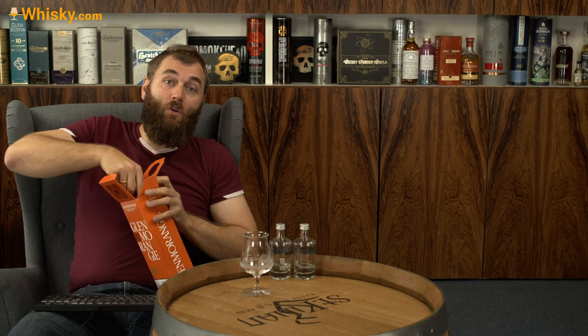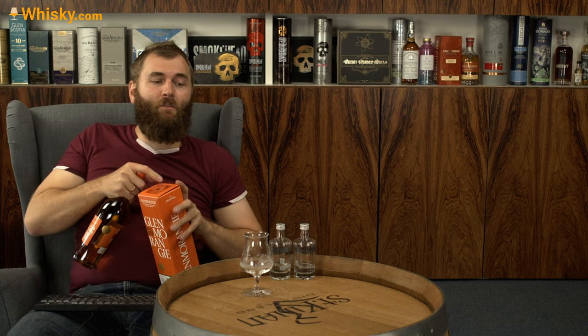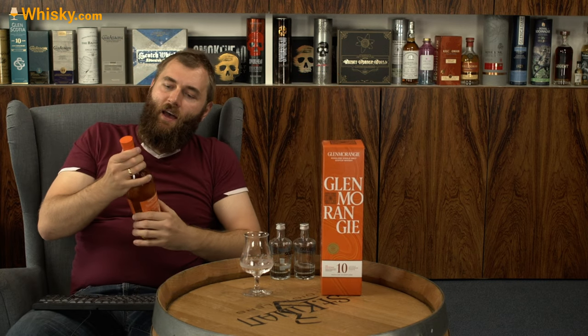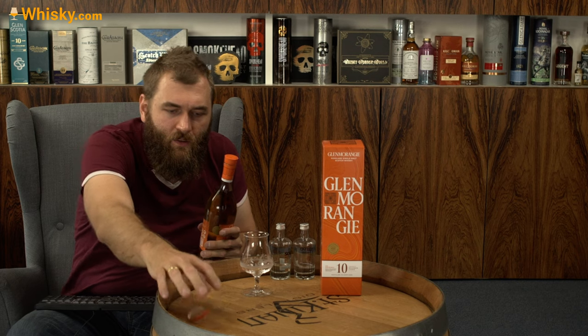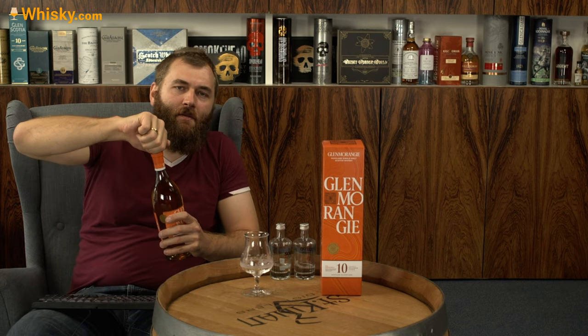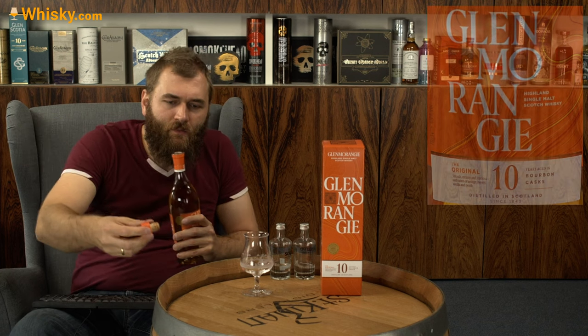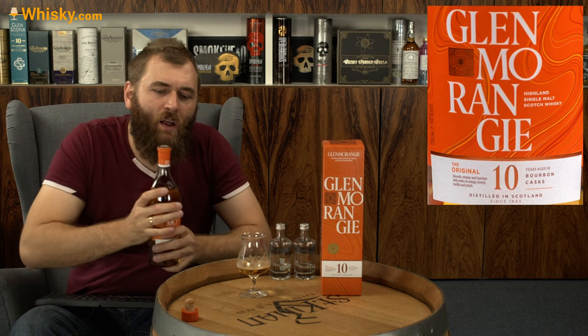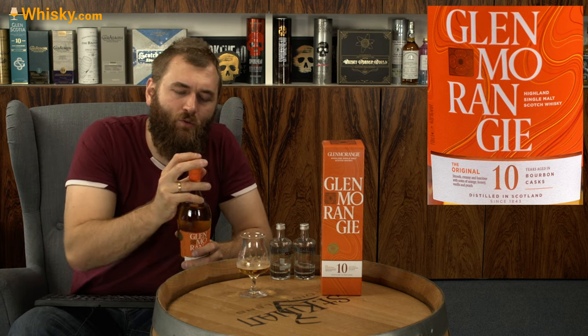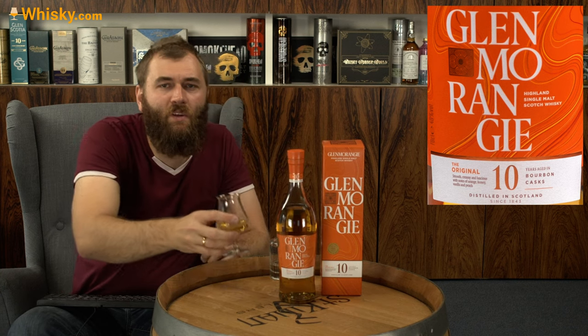Everybody talks about Glenmorangie's tall stills, but what that takes out of the equation is the fermentation. At Glenmorangie they have a nice recipe with the malt, yeast, timing, and temperature, and by that they get a very nice tropical flavor — most people call it pineapple, some say mango, or even a little citrus character, which may also come from the bourbon casks.